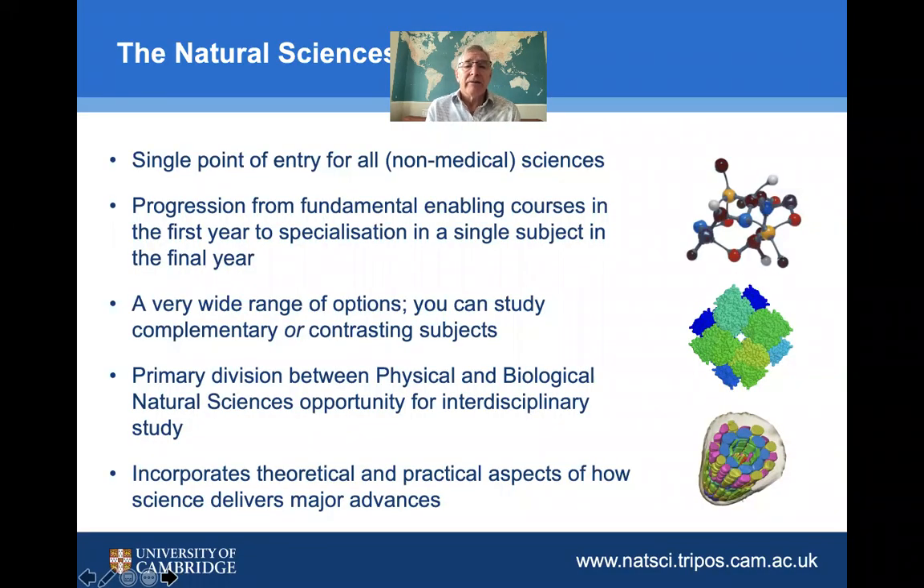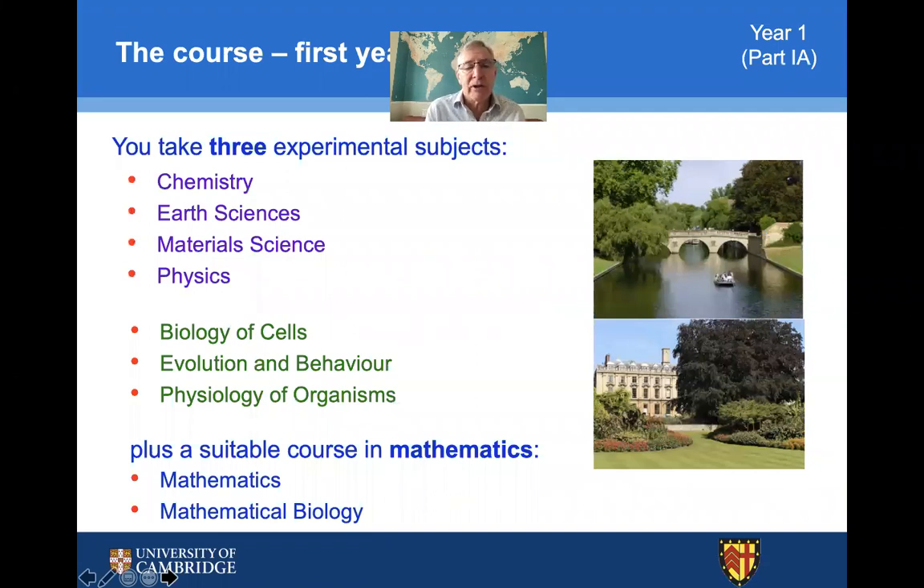It may appear confusing given the huge number of subjects available, but we think that by offering a single point of entry for all sciences, this allows you to sample and get a sense of what subject you'd like to study in more advanced years. There's a wide range of options and a primary division between physical and biological natural sciences, but this is really how science is done today — interdisciplinarily. You can experience that by looking at the overall structure of the course. In the first year, you would normally take courses divided on this slide between physical natural sciences in cyan and biological natural sciences in green, with maths below.